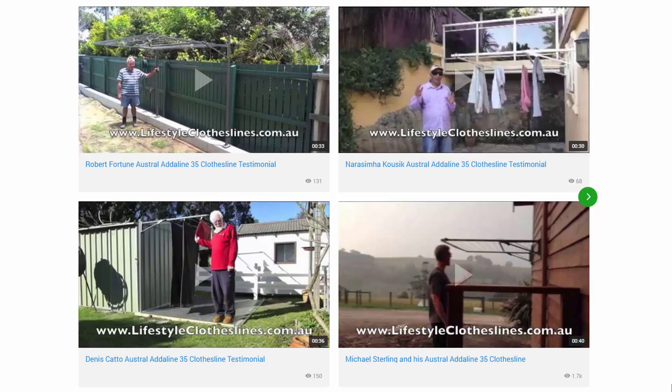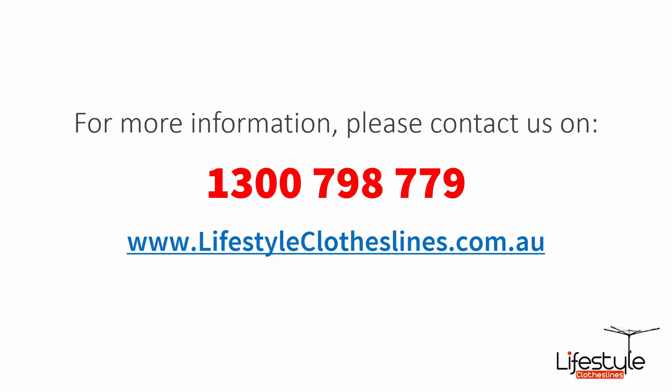If you need any further information or have any questions relating to any of the clothesline products on our website or have questions regarding clothesline installation in your area, please feel free to contact us today on 1300 798 779 or visit us online at lifestyleclotheslines.com.au today. Thank you.